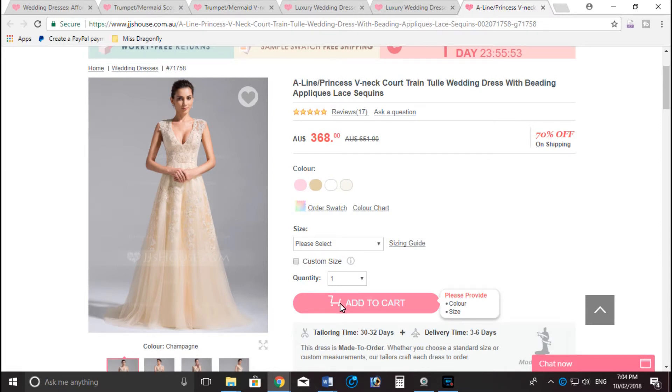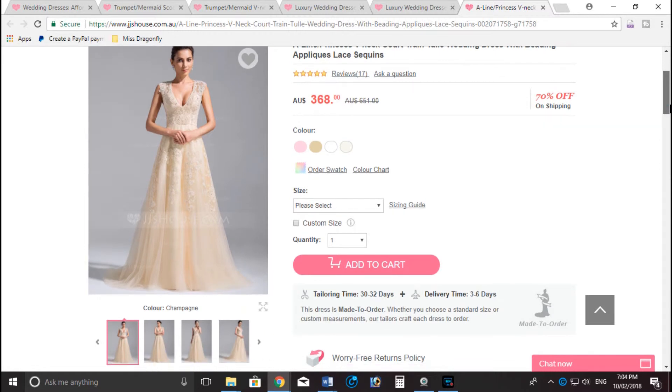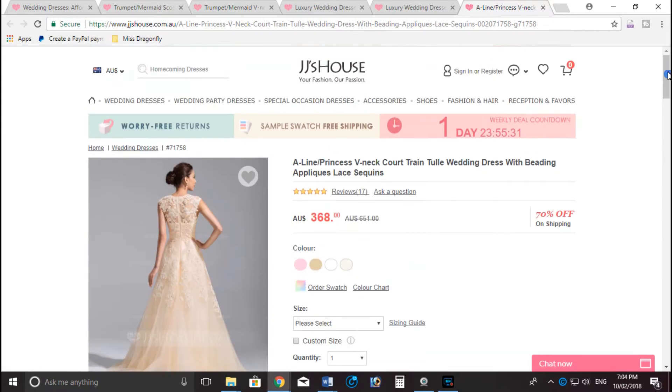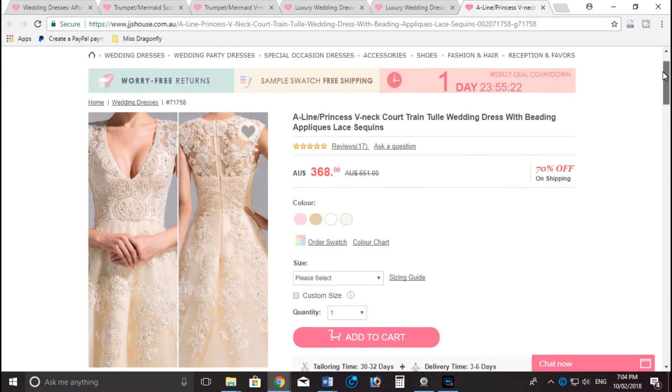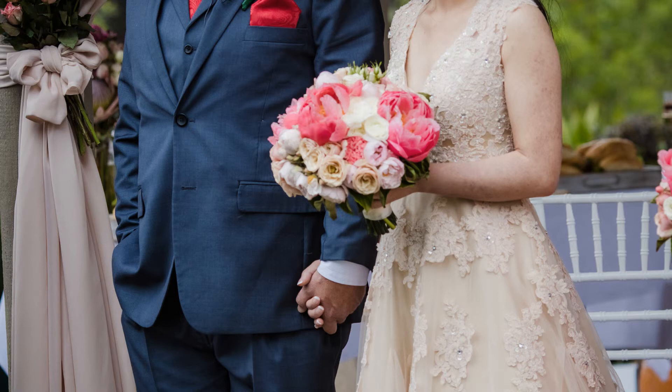Now this one is the actual wedding dress that I ordered — this is what it looks like on the JJ's House website, shown in champagne on a very thin, tall model. I'll show you the back as well. That's the front and back detailing in a closer image. And this is me in the same dress. It doesn't look the same because I have a different figure from the model and I'm not as tall, so it's going to look different — but it still turned out very well. I also ordered it in champagne like the picture. Different, but the same.